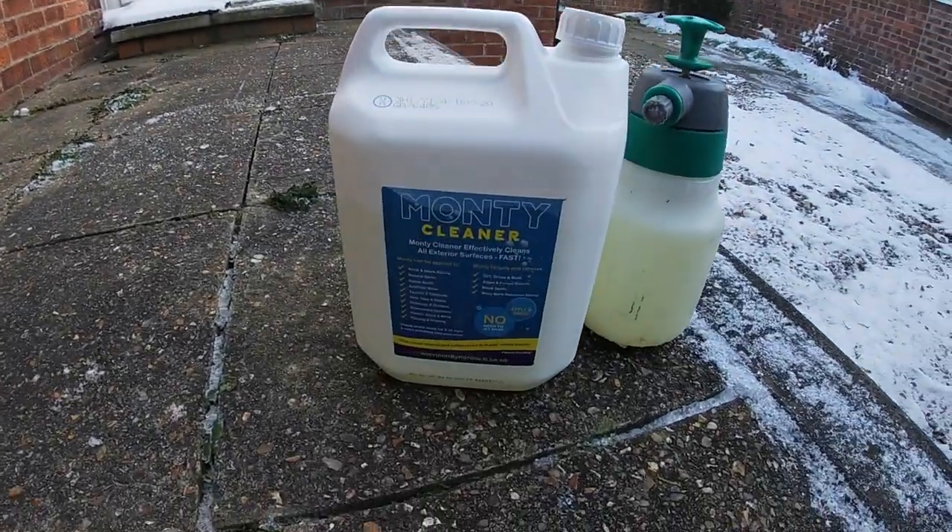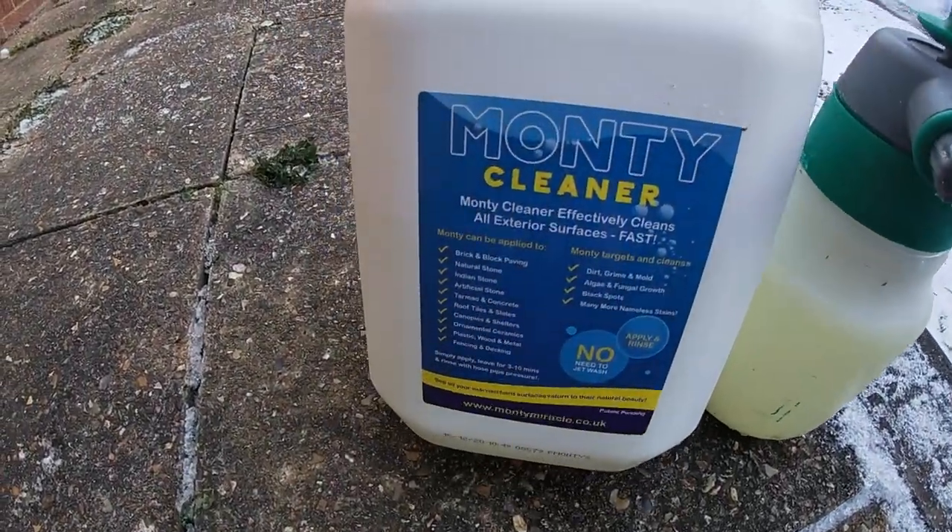It's not something I usually do, but it's something I'm thinking about and probably looking to add to the services that we offer. I had a little chat with some of the guys in the WhatsApp group, and I've been put onto this chemical to clean patios. The chemical is Monty Miracle.